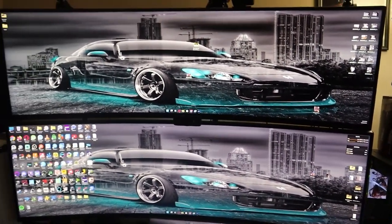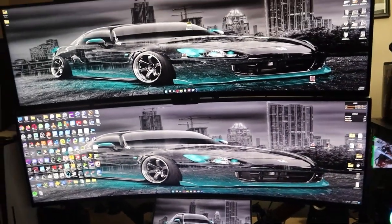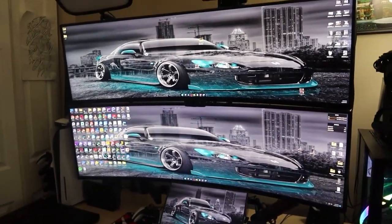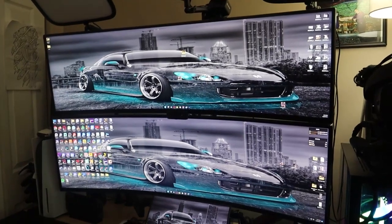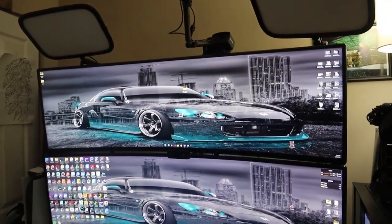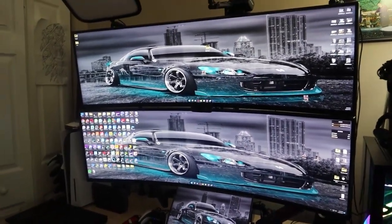The two 49-inch monitors are mounted using Arctic Cooling Z1 Pro Gen 3 mounts with an extension arm to stack one on top of the other. Because these monitors are so heavy, I couldn't use regular mounts. Together with the extension, all the hardware came out to $230 just for the monitor mounts.